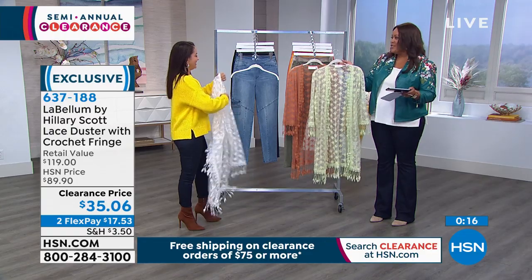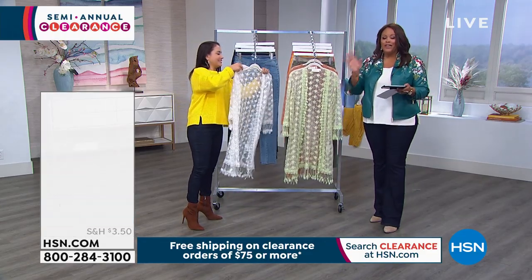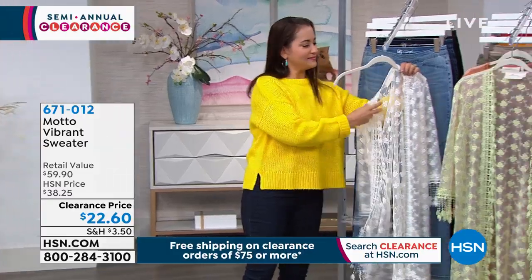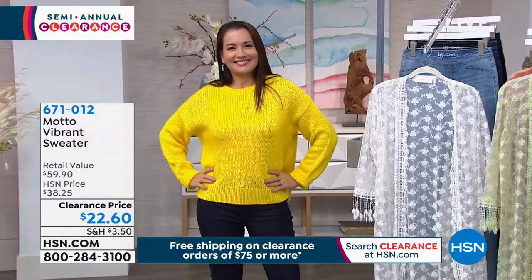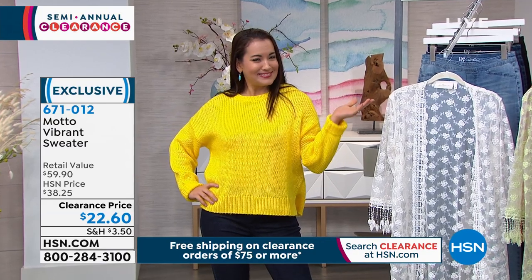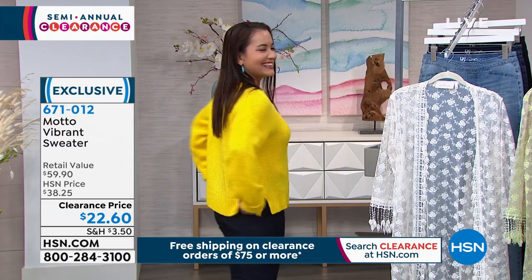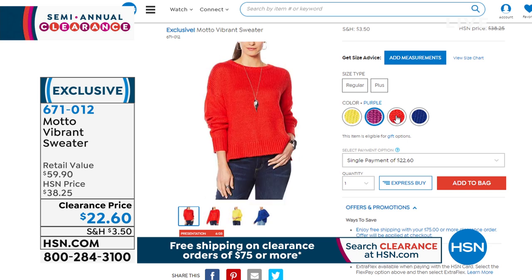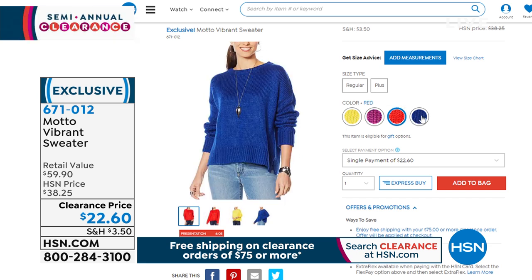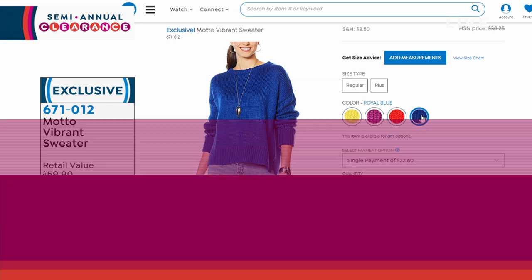The sweater item number is coming up — you guys are loving everything, and I'm excited about it. The sweater is vibrant. If you're having those tough days where it's a little dull and you're having the blues, bring in the sunshine. This is called Buttercup — the most popular color. We also have it in royal blue, bright red, and purple. It's a $22 chunky sweater that is the softest acrylic you will ever feel. Motto is our private label brand here at HSN — that's how we were able to get you a chunky, expensive-looking sweater for just $22 and some change today.